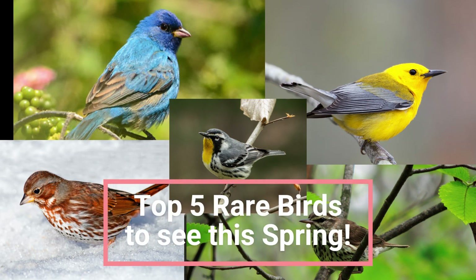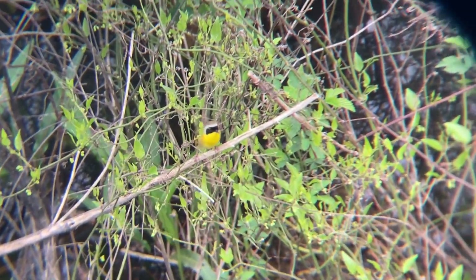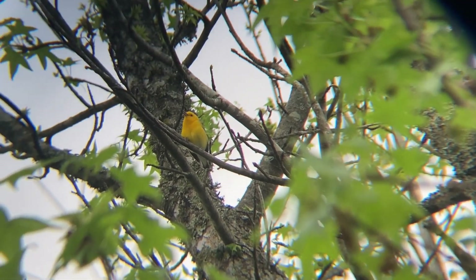Top five rare birds to see this spring. Welcome to today's episode. Today we'll talk about five rare and colorful birds to see the spring migration season.